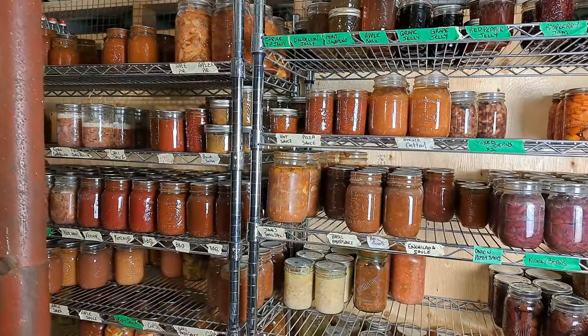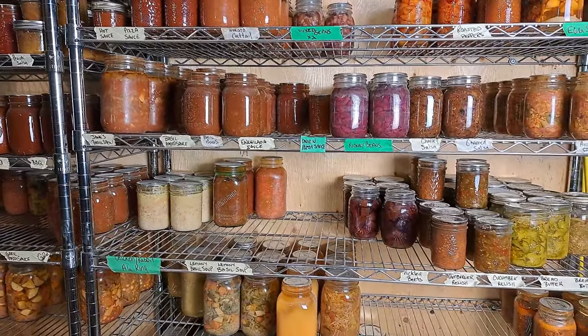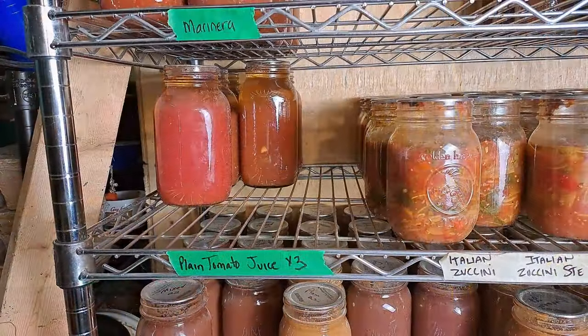We are down in the deep dark dungeon of a food storage area in the house, and it is time for me to go through what we put into the pantry in the Every Bit Counts challenge. But first, I thought I would give you a look at what state it's in right now, before we put anything on — this is still how it would have been pre-harvesting season.